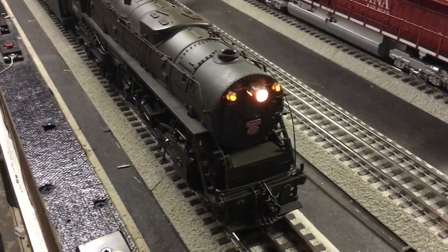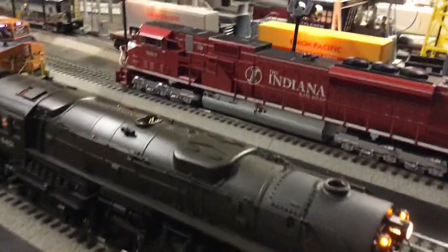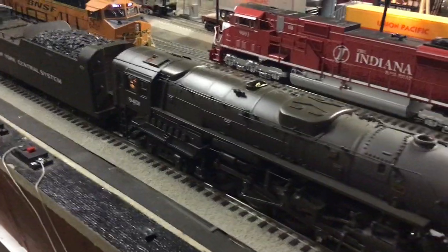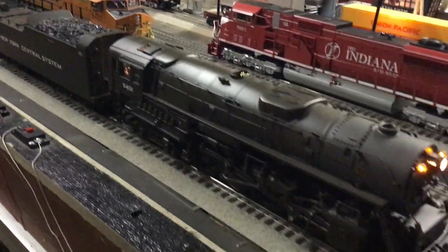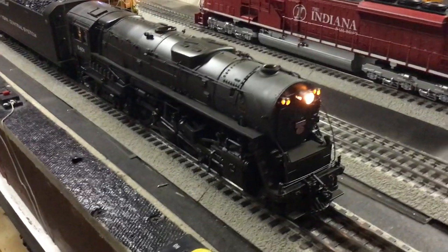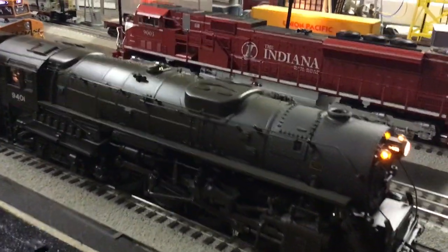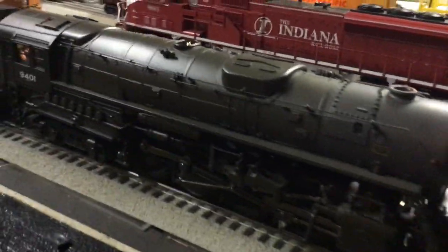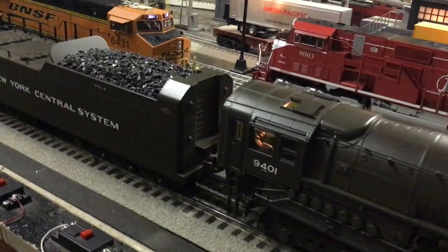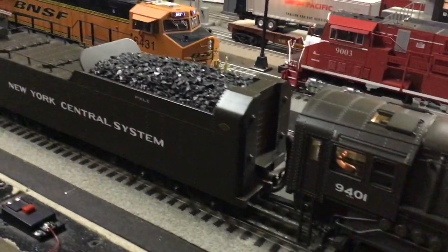The switch is aligned for the siding. Make sure you get that caboose in the clear — this train is longer than normal today. That priority train is running a little late. That's good for us, we just made it into the siding on time. These engines are good pullers. That varnish should have been here by now. Are you sure you got that caboose in the clear? Yeah I am.